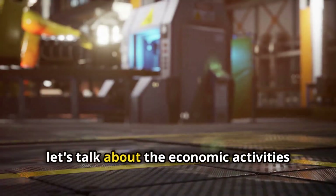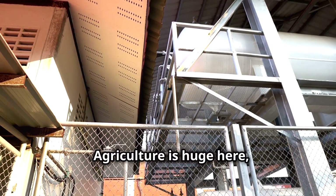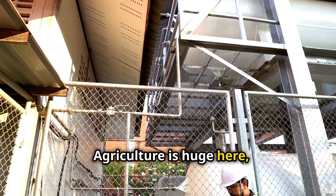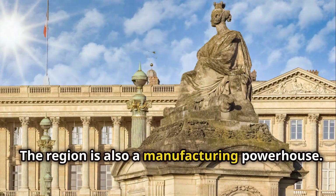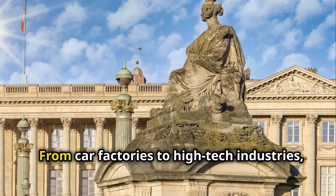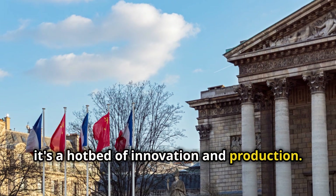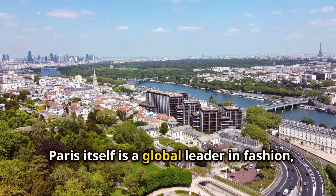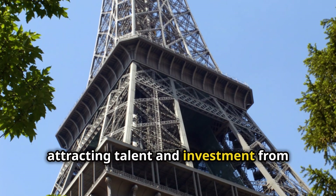Now, let's talk about the economic activities that make the Paris Basin tick. Agriculture is huge here, but it's not just about farming. The region is also a manufacturing powerhouse. From car factories to high-tech industries, it's a hotbed of innovation and production. Paris itself is a global leader in fashion, finance and culture, attracting talent and investment from around the world.